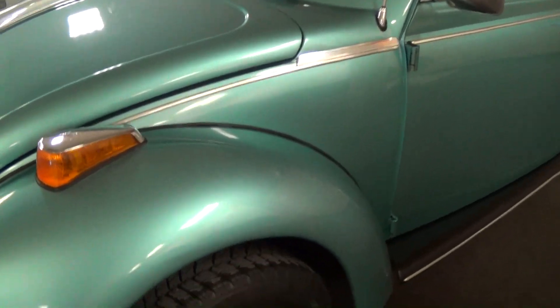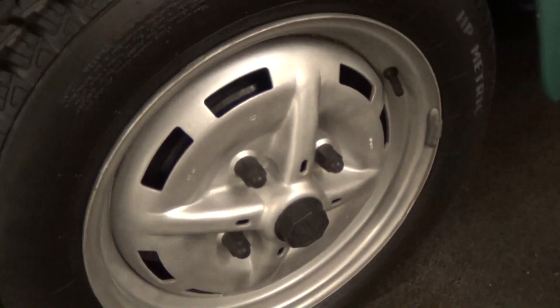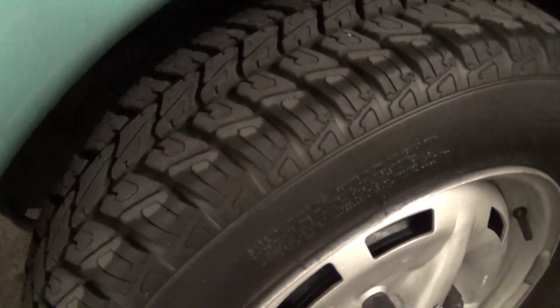It's definitely a nice looking example. It does have the painted steel wheels with a fairly new set of tires on there.